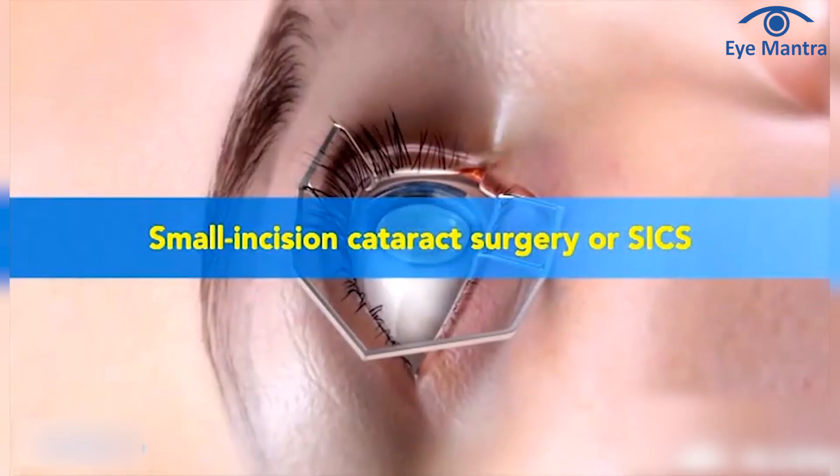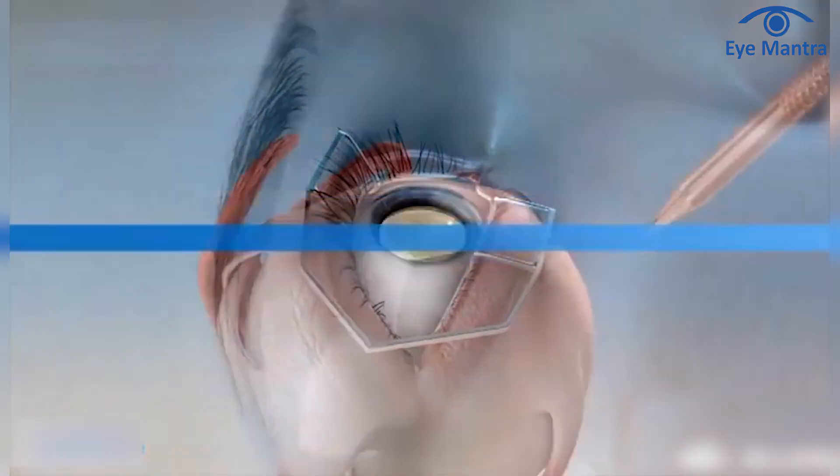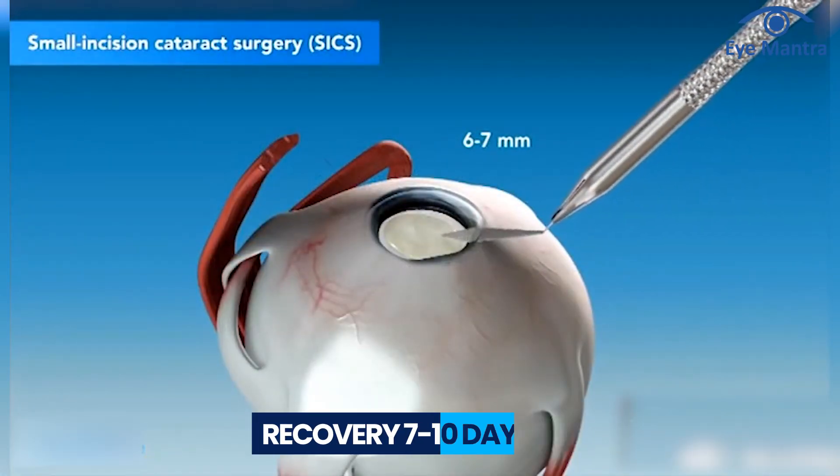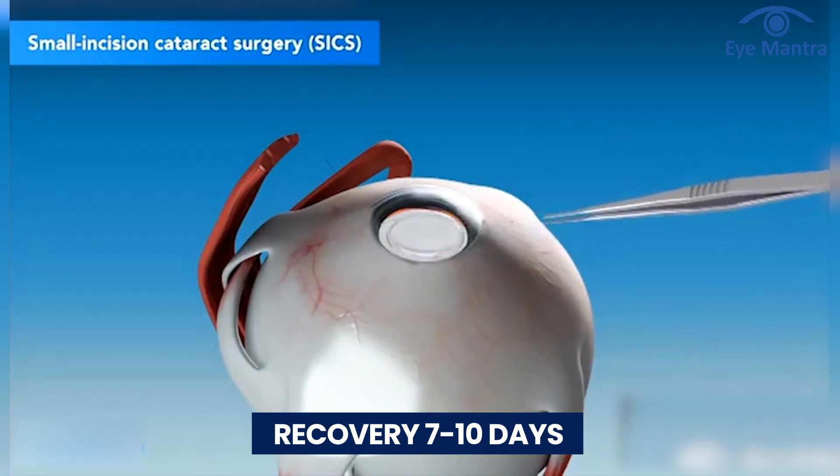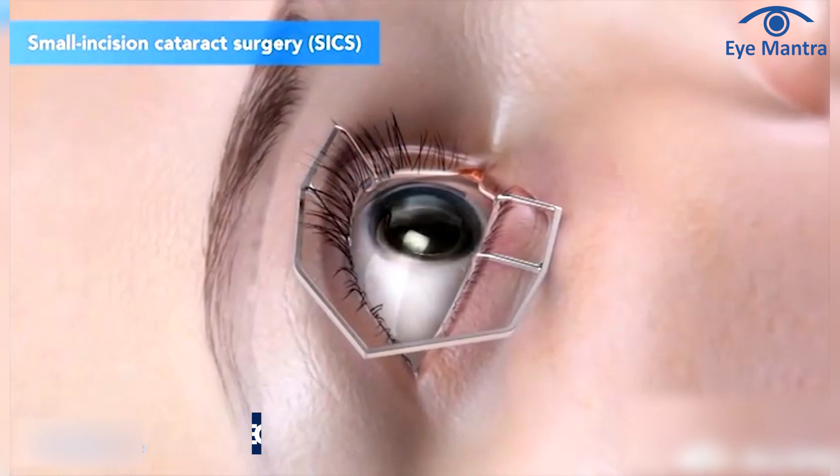SICS is the oldest procedure for cataract removal, where the cataract is manually extracted. The recovery time is about 1 week to 10 days. When the cataract becomes mature and cannot be broken down by laser, this procedure is used.